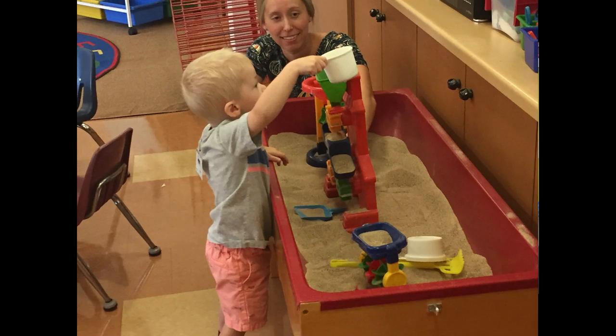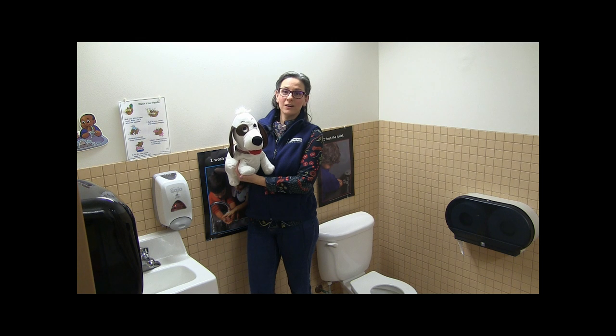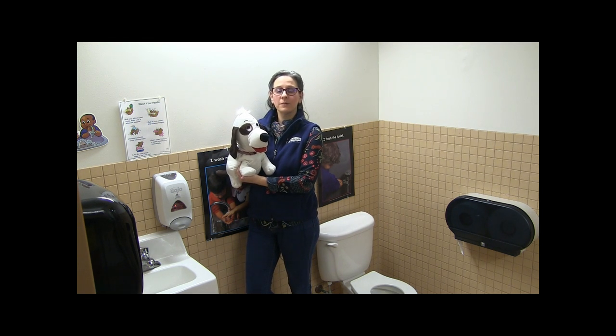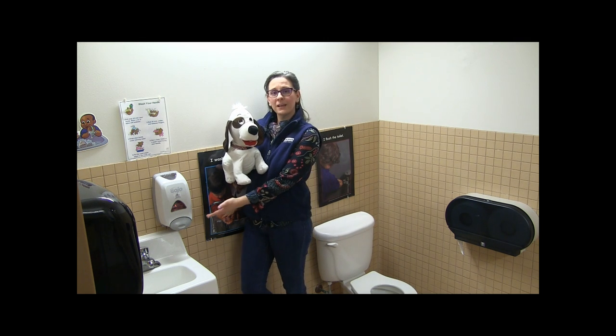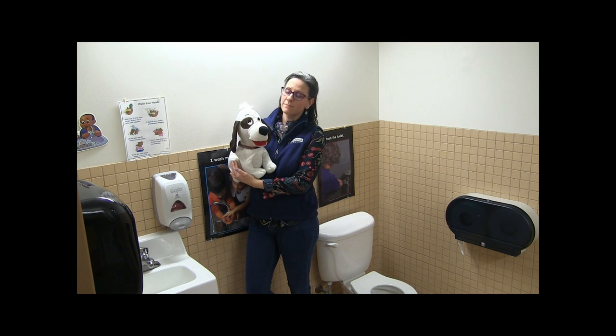The sensory table is used for that messier fun that children love to experience. We also have an age-appropriate bathroom in the classroom. Children in the 2K class do not need to be fully potty trained to attend our preschool, because we focus on trying the potty and proper hand washing each and every class period in both 2K and 3K.